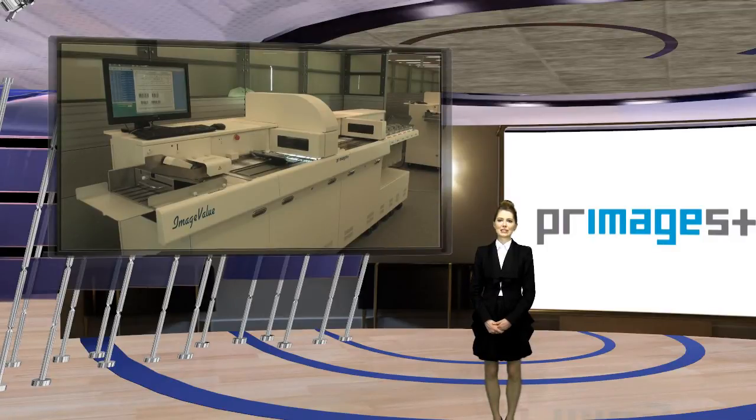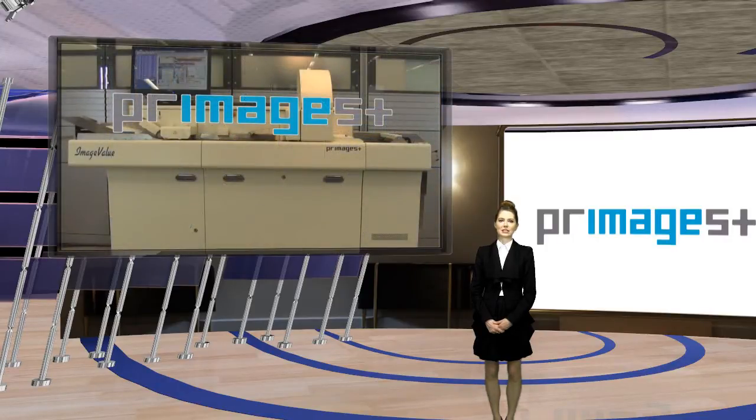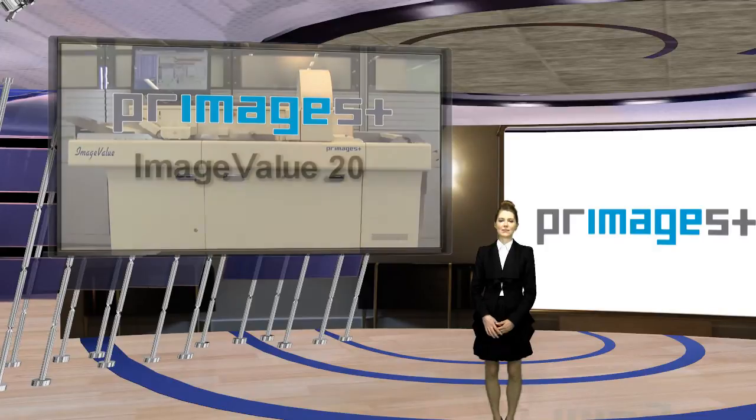Primagest's ImageValue 20 series. Improve your operational efficiency and business performance with the Primagest ImageValue 20 series. Thank you!